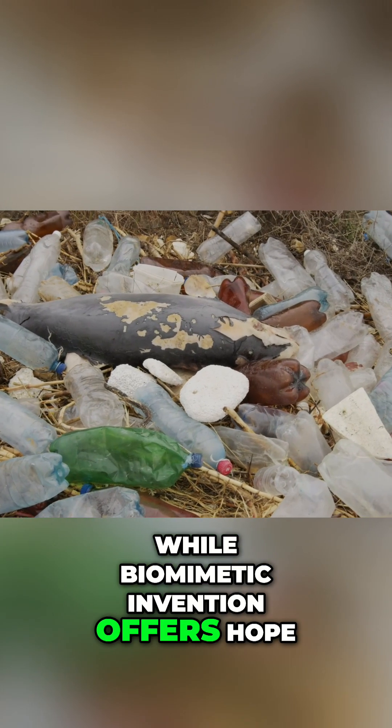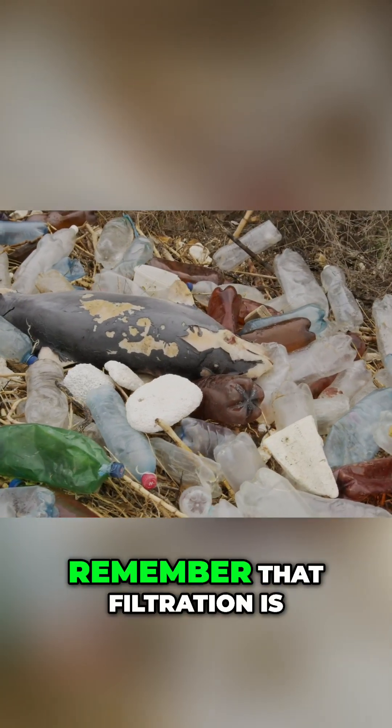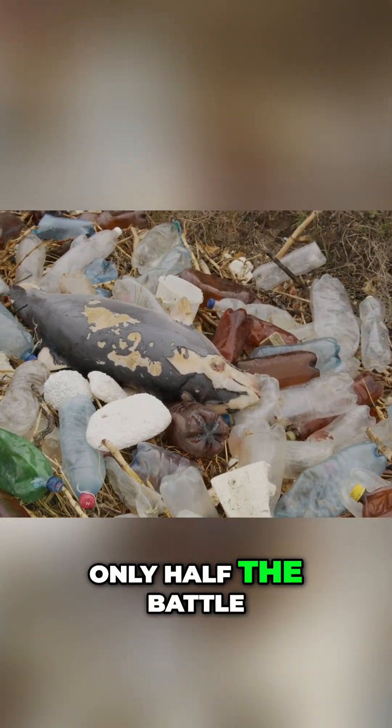While biomimetic invention offers hope, it is essential to remember that filtration is only half the battle.